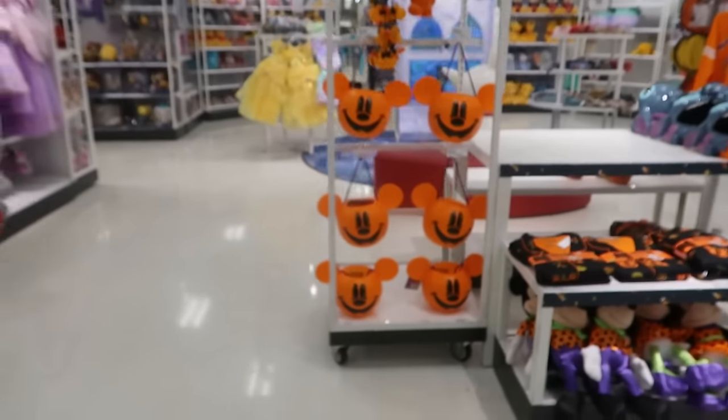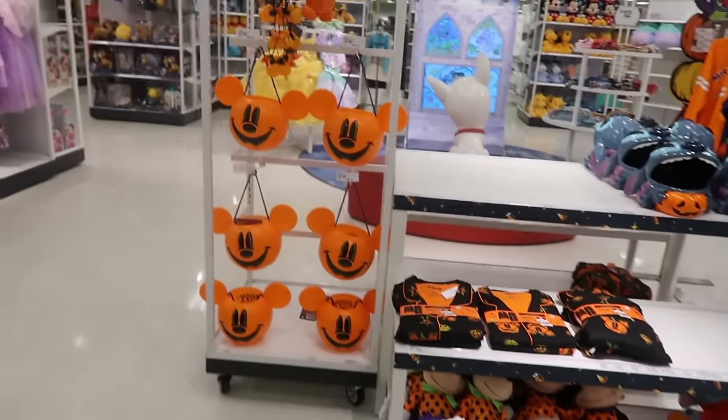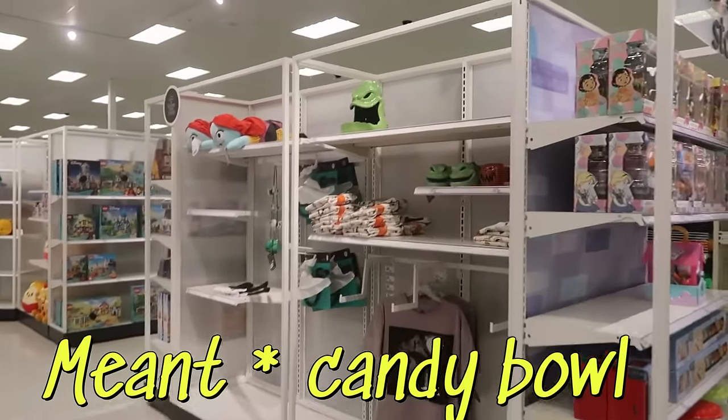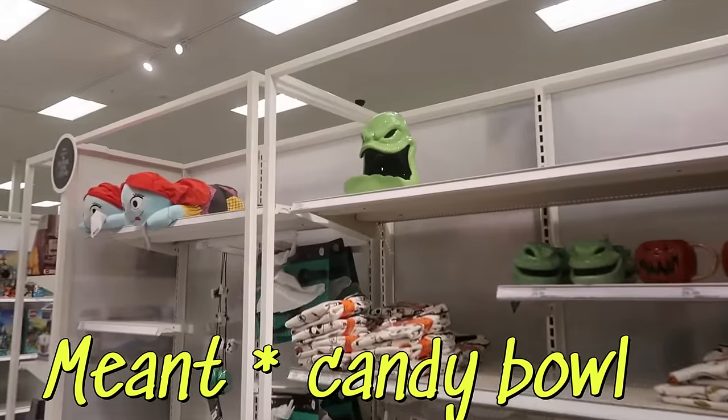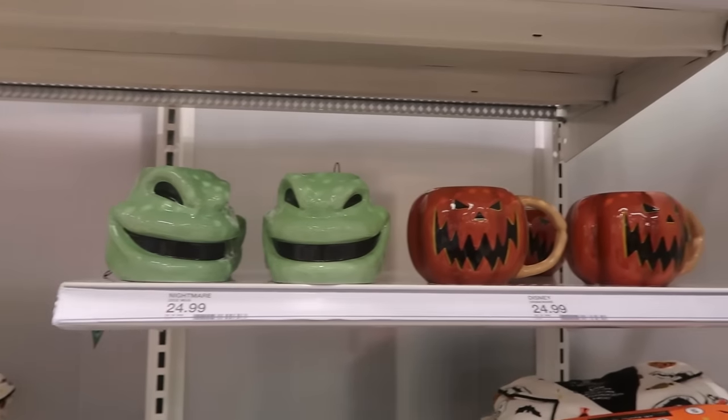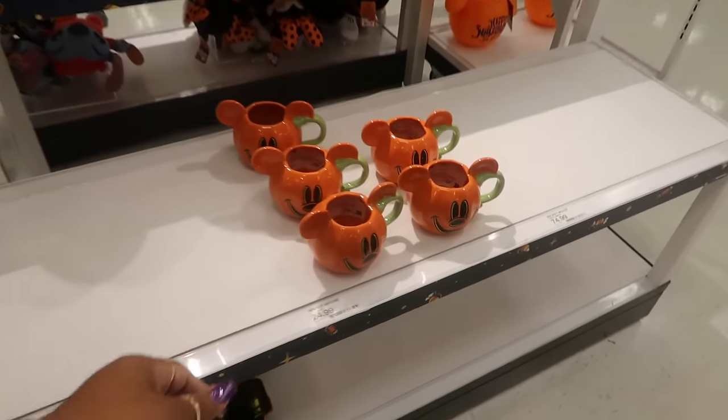Most of this we just looked at. They did add an Oogie Boogie cookie dish or cookie bowl up there for $35. They still have the cups, and they added these for $25.